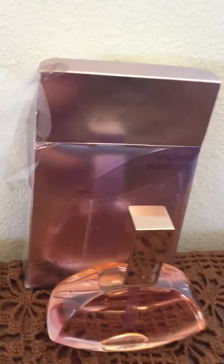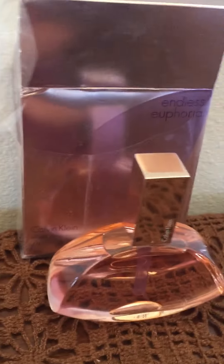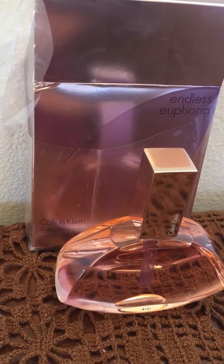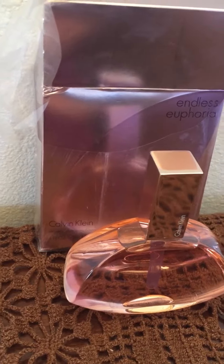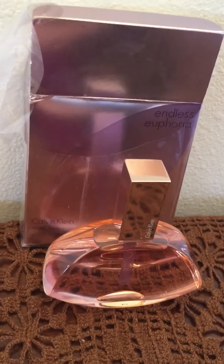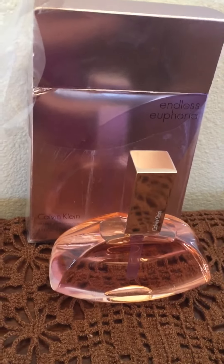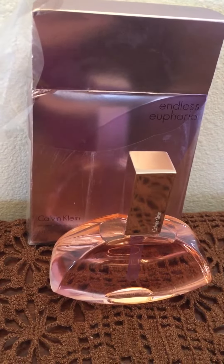I thought that was such a good buy. This was four ounce. I would recommend this probably to use at night — for some reason I just think it's strong but light, not too overpowering.